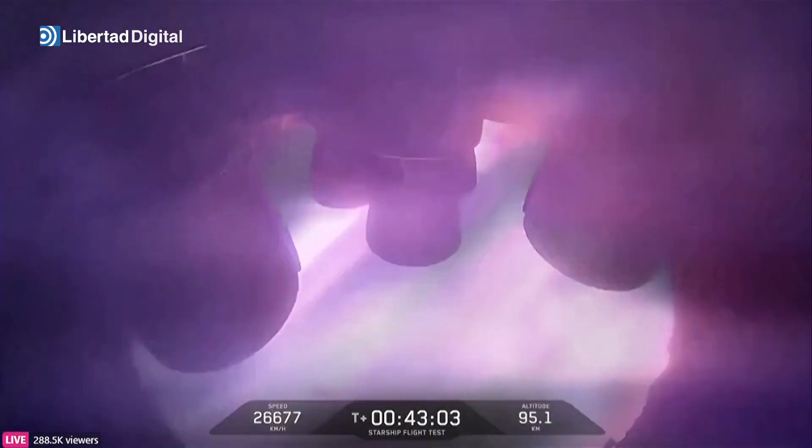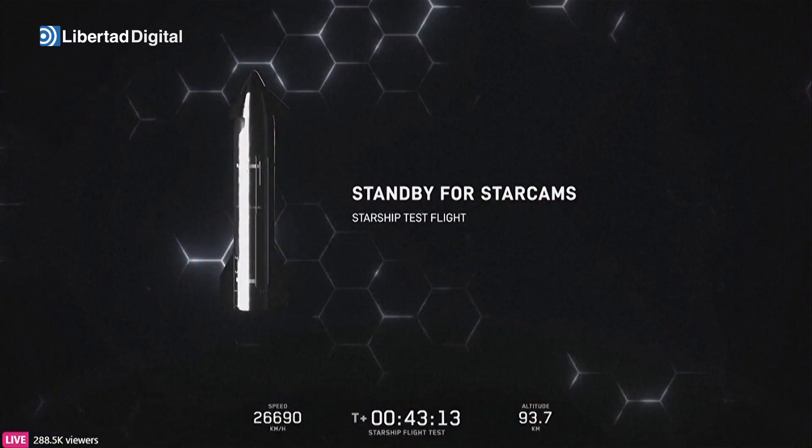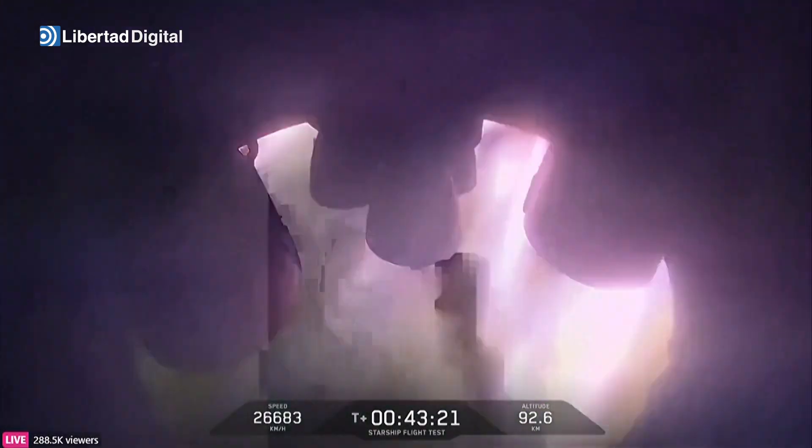This is a contingency that is planned for, and we clear the zones in the Indian Ocean where these entries could take place. So we're not going to come down exactly where we would have had nothing happened, but we do clear a tremendous amount of space out in the Indian Ocean in the event that we run into this.